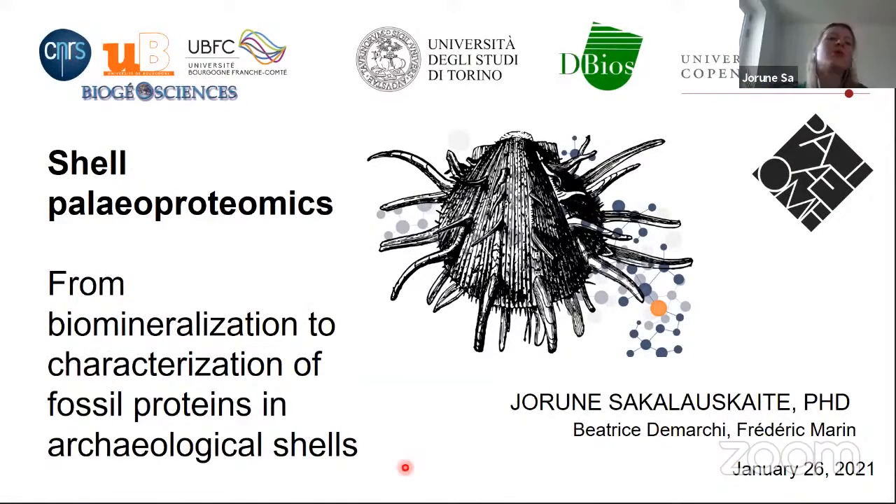Good morning and good afternoon everyone. I am Yoruna Sakalowskaite, a recent PhD graduate at the University of Turin. I will speak about shell paleoproteomics and show how ASSEMBLE Plus helped me investigate research that goes from biomineralization to characterization of fossil proteins in archaeological shells.